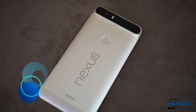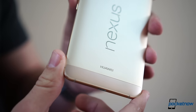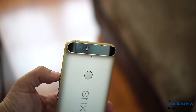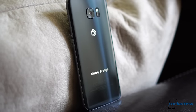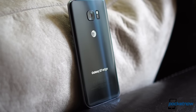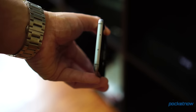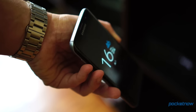The Nexus 6P, made by Huawei, has been available since September 2015. It marks the first time that Google goes all out with aluminum, and design elements like the camera visor have proven to be quite unique. The Galaxy S7 Edge, in turn, has been available since February 2016, and is an iteration of last year's Galaxy S6, with a glass finish matched by 7000 series aluminum, along with curves all around.